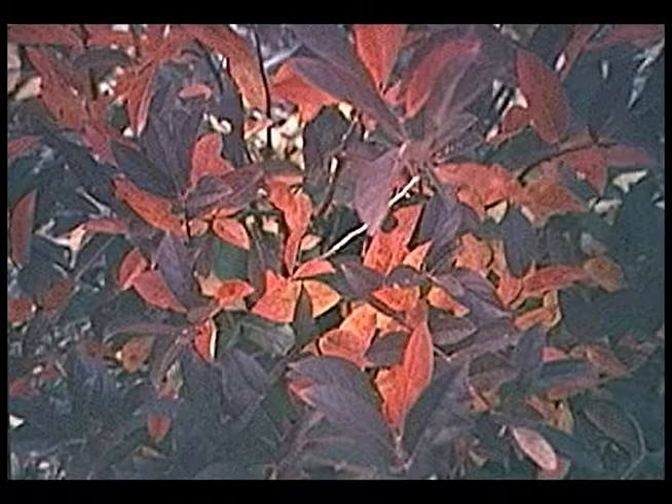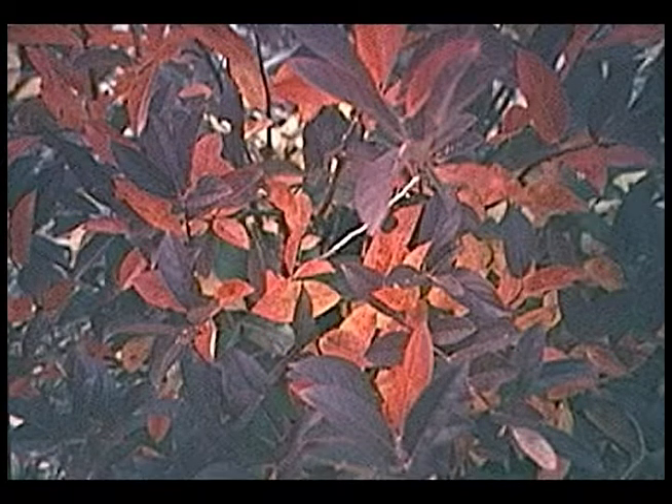Here we have itea — Virginia sweet spire. You don't see this very much. It does quite well in partial shade. It flowers in late spring, early summer — typically around June — with white flowers that are slightly fragrant. Then in fall the foliage varies from yellow to orange to reddish-purple. This variety is Henry's Garnet, which turns a nice garnet red in the fall.